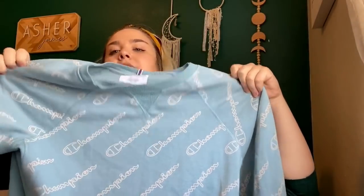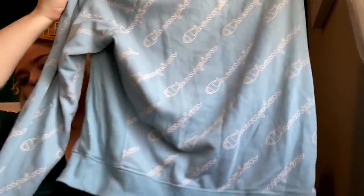I love Champion stuff for myself. This is a Champion size large women's all-over print, light blue crew neck sweatshirt. This one will probably go for about $30.